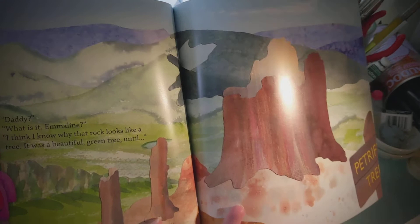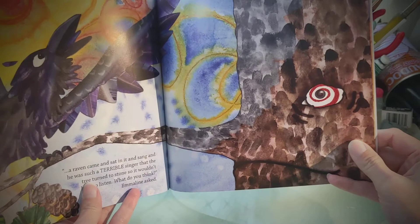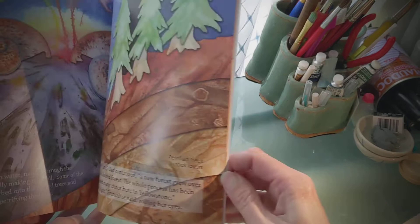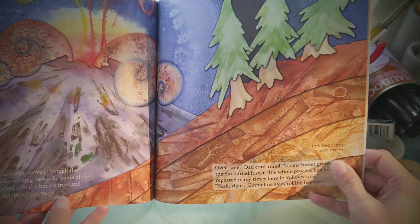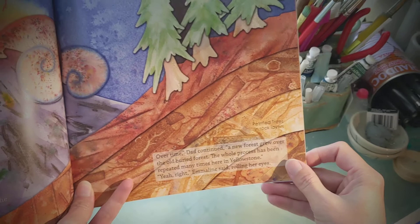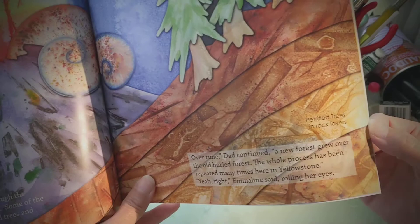Daddy? What is it, Emmeline? I think I know why that rock looks like a tree. It was a beautiful green tree until a raven came and sat in it and sang, and he was such a terrible singer that the tree turned to stone so he wouldn't have to listen. What do you think, Emmeline said? I think the trees were buried by ash during a volcanic eruption. Minerals dissolved in water moved through the volcanic ash, gradually making new soil. Some of the minerals were absorbed into the buried trees and replaced the wood, petrifying the trees. There's petrified trees and rock layers. Over time, Dad continued, a new forest grew over the old buried forest. The whole process has been repeated many times here in Yellowstone. Yeah, right, Emmeline said, rolling her eyes.